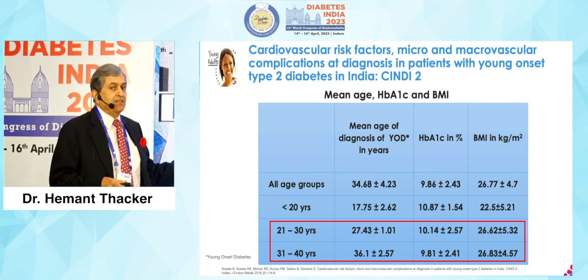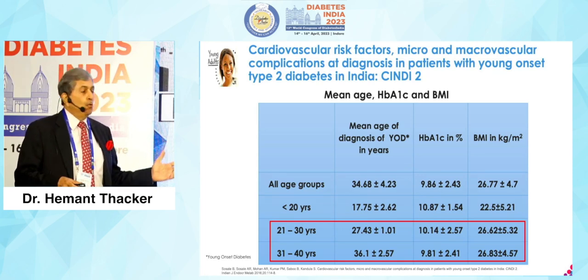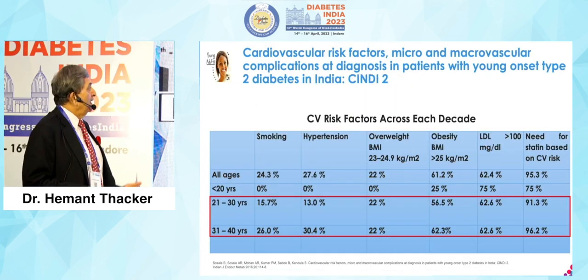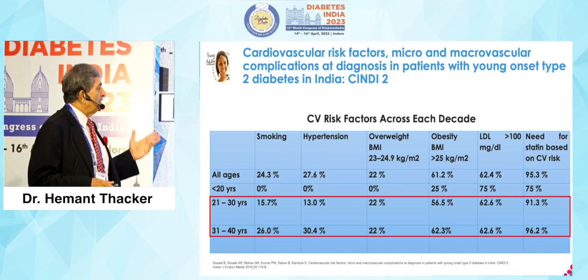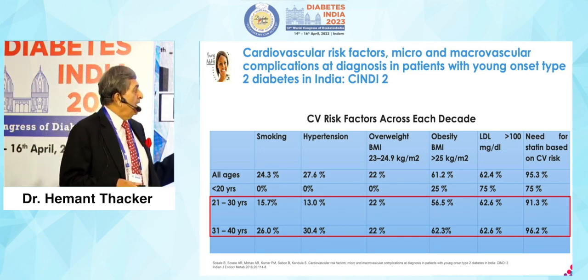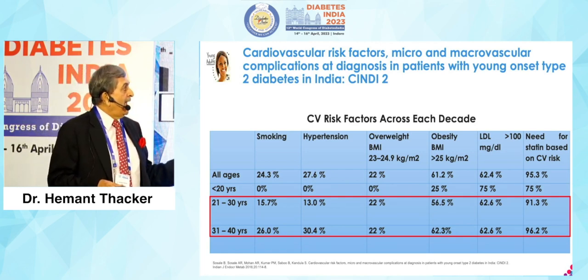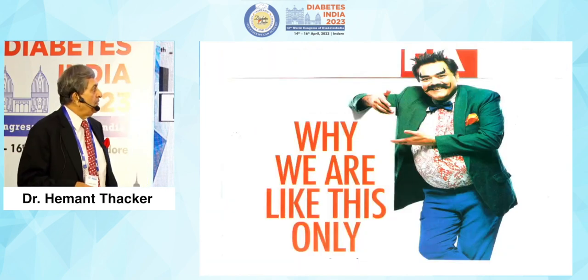Young onset in India starts at 21; in the West it's 35. The mean age of diagnosis is 27 in the 3rd decade and 36 in the 4th decade. A1Cs in the younger group are 10.1, in the older group 9.8, with BMI matching. CV risk factors: smoking doubles, hypertension almost triples to 2.5. Obesity increases, and lipids require statin-based CV risk reduction.